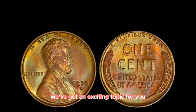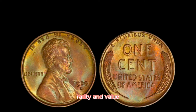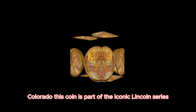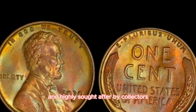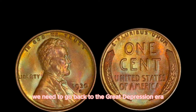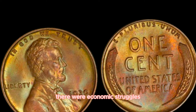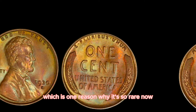We've got an exciting topic — the 1930D Lincoln penny, a coin worth a staggering $63,000. Minted in Denver, Colorado, this coin is part of the iconic Lincoln series that started in 1909. To understand why this coin is so valuable, we need to go back to the Great Depression era. The 1930s were a challenging time for the U.S. Mint — economic struggles limited coin production, and the 1930D penny was minted during this period of scarcity, which is one reason why it's so rare.